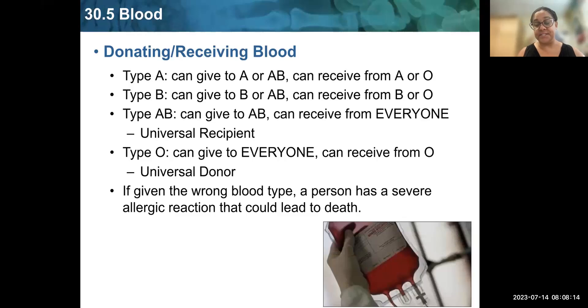If a person is given the wrong blood type for whatever reason, they will have a severe allergic reaction, which could likely lead to death.